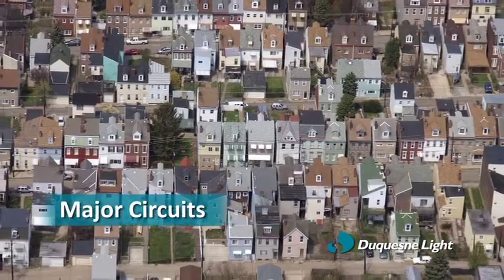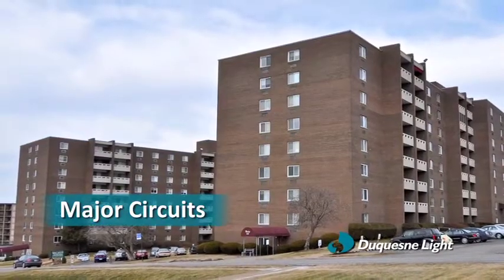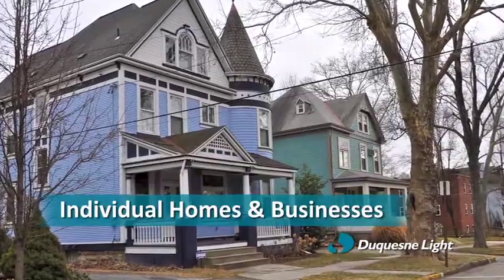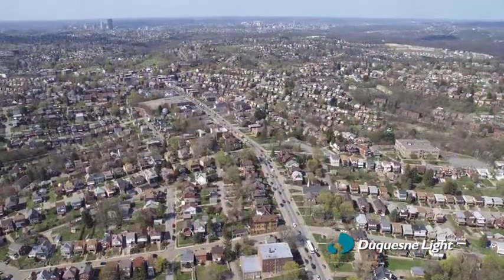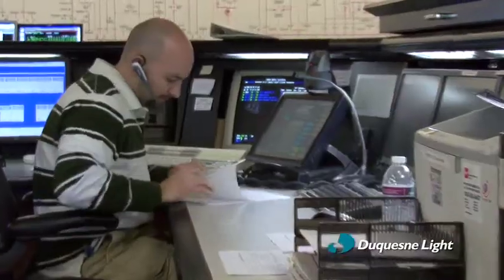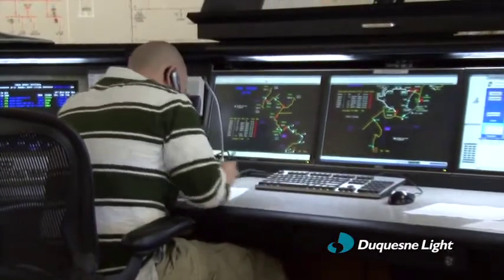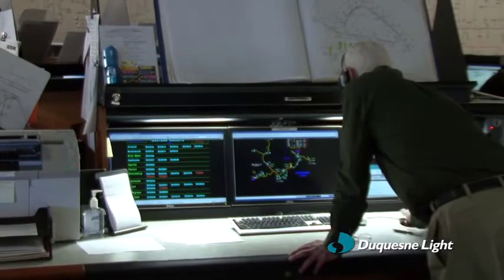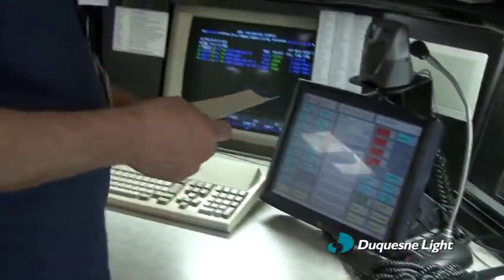The third priority is restoring power to major circuits that serve the greatest number of customers. This is followed by small neighborhoods and individual homes and businesses until power is restored for every single customer. Duquesne Light constantly monitors our system with advanced technology, including automated pull-top communication devices that continually communicate with our operation center to ensure the consistent delivery of power to each customer.